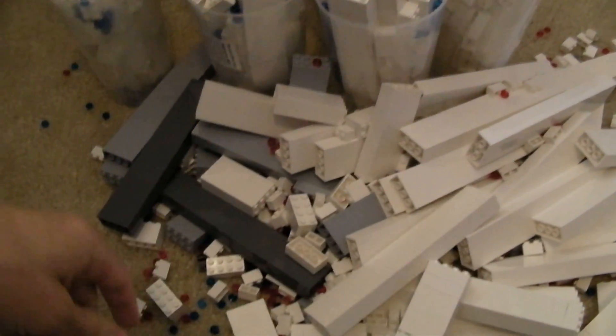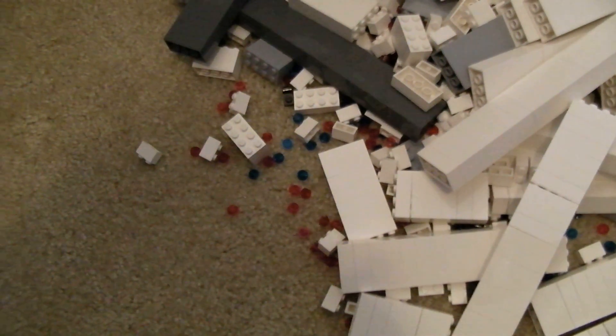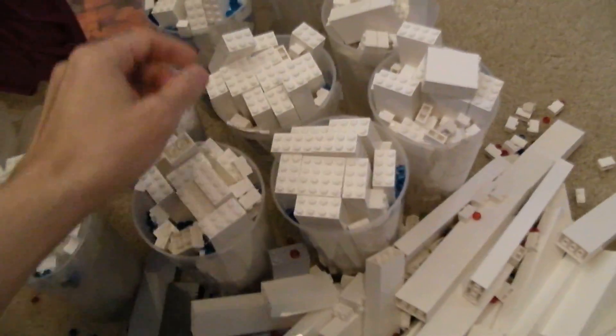Mostly 2x4 bricks — white ones, some dark gray and some light bluish gray, a bunch of red and blue pegs, and some black ones in there. There's also some 2x3s and 2x1s.